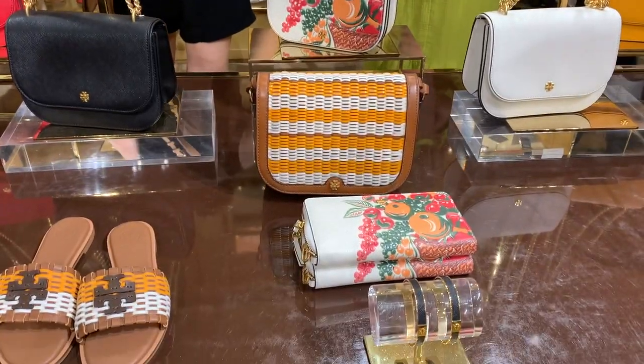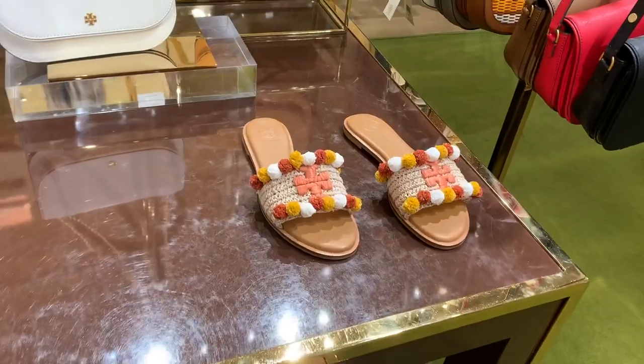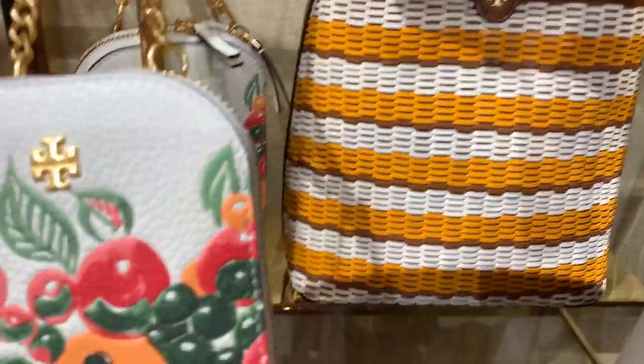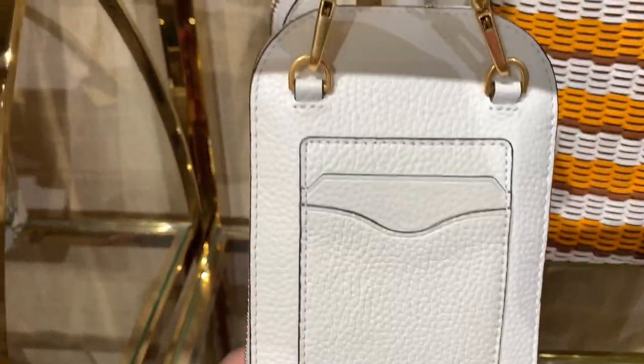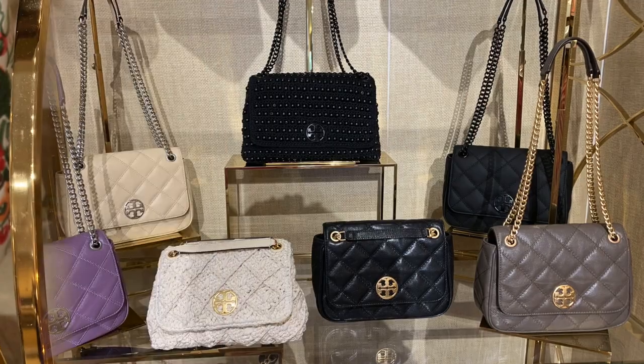Here are the matching bags, and I might have purchased one of these bags — you have to stay tuned for a future unboxing video. I definitely picked up one of these bags on this table. Here's the orange cherry print and pebble leather on a phone case or phone bag.